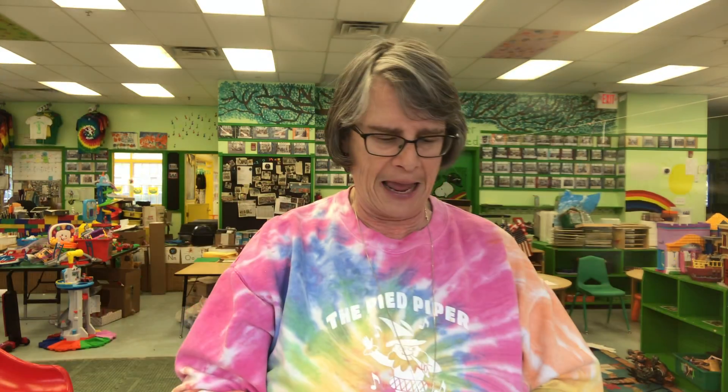Pronoun for a girl: She. Opposite of up: Down. Two-letter sight word: It.